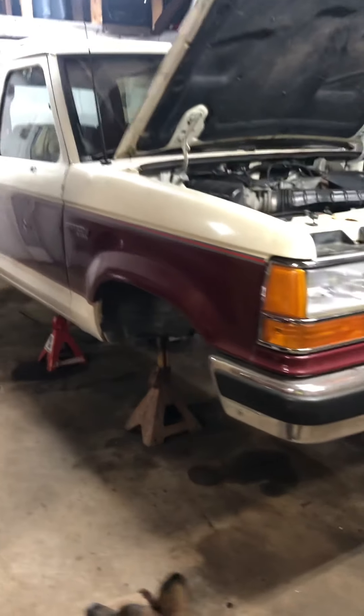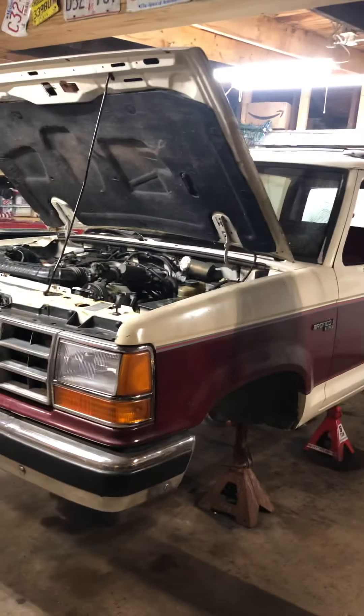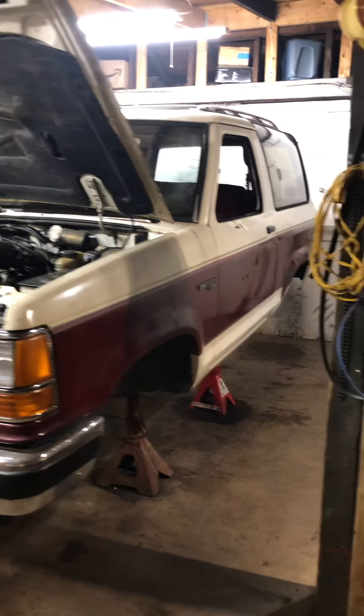Hey Kevin, Junkyard Diggs. Here's my project: a 1990 Ford Bronco II. I found it in Waterbury, Connecticut for a thousand dollars and it was too clean to pass up.